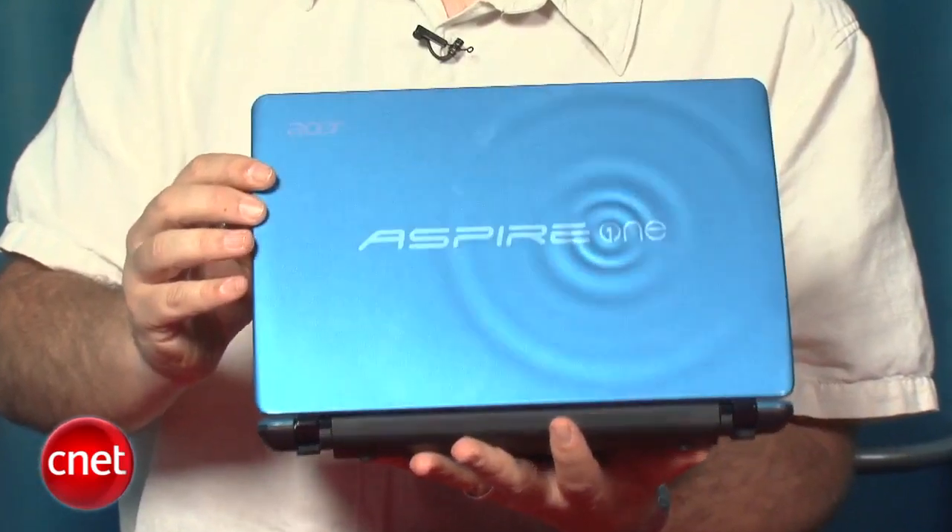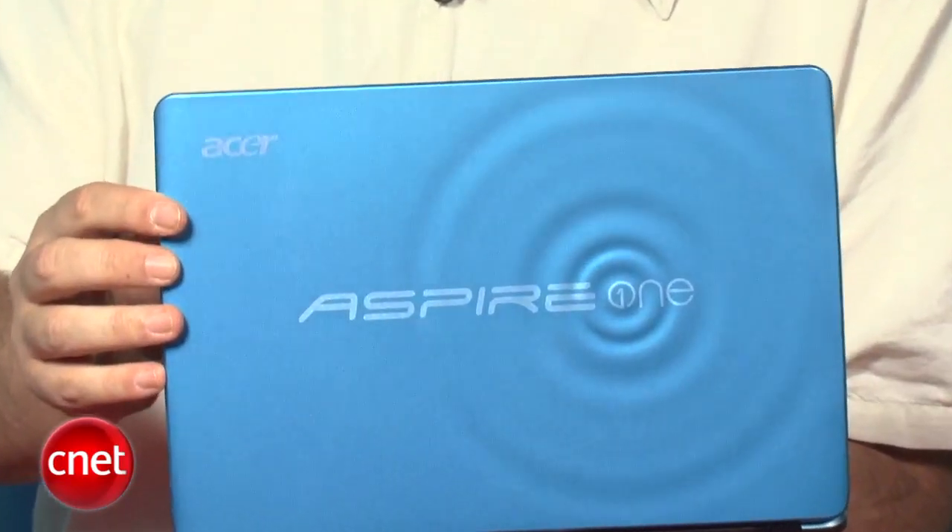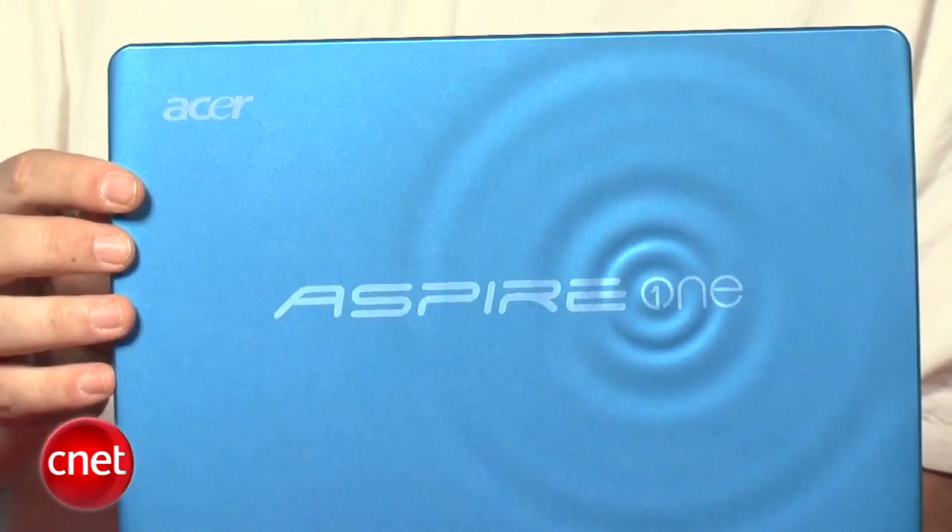But for its beefy specs, you can put your whole music or photo library onto this, and the 4 gigs of RAM allows you to keep multiple programs open. So there you go. If you're a budget shopper looking for something cheap, under $400, to take on the go, take a look at this Acer Aspire.